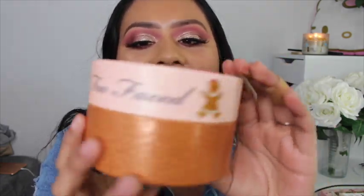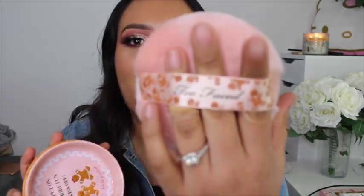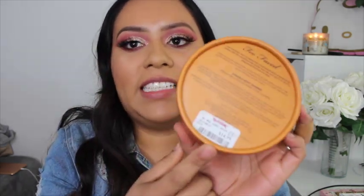The first item I have here is this Too Faced gingerbread all-body shimmer with a cute little gingerbread girl on the front. When you open it up, it has this big pink puff ball — it's so cute. It still has the seal, it hasn't been opened yet, and I found this at TJ Maxx for only $14.99.